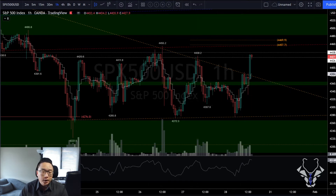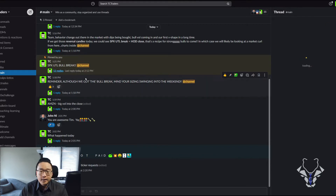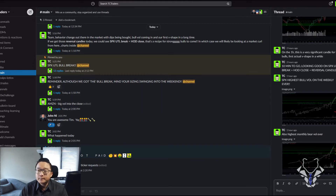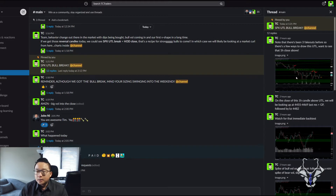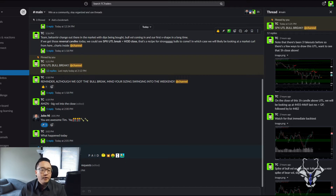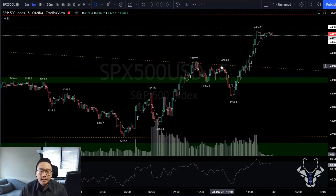Looking at SPX intraday, I was sharing messages throughout the day. The key thing I was watching was a behavior change — dips being bought, bull volume coming in, the first V-shape in a long time. On the five-minute chart you can see a complete V-shape here, another one here, and a couple more — very notable V-shapes being bought.